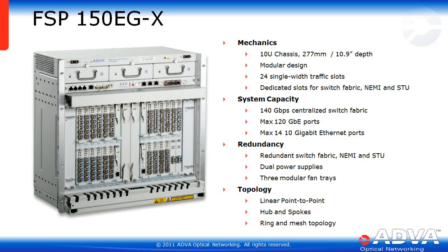Welcome back to ADVA Optical Networking's launch of the FSP150 EGX product. I'm going to walk you through all the unique features and functions of the EGX product. We've already covered this overview slide, so let's dig a little deeper.